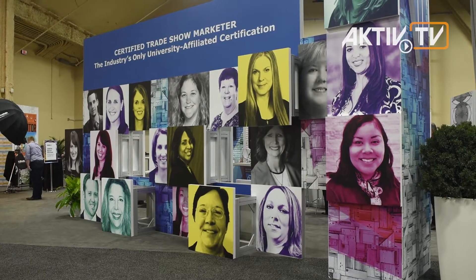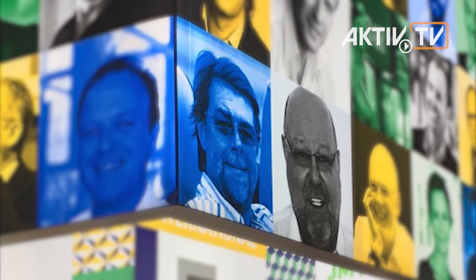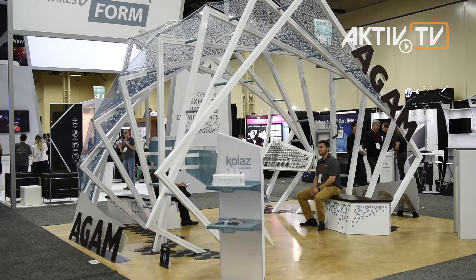Our team from Aktiv Kommunikationsmarketing also split up to stay up to date with the latest developments and to supply optimum consultation and execution to our customers and their trade fair presence.